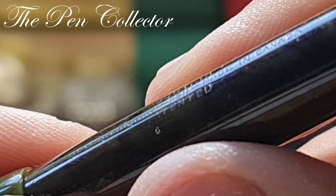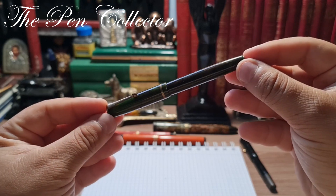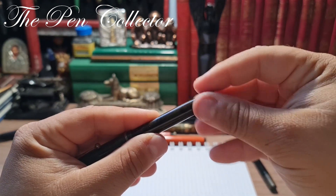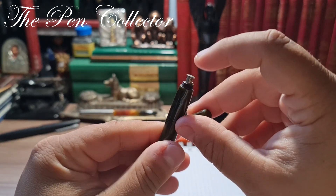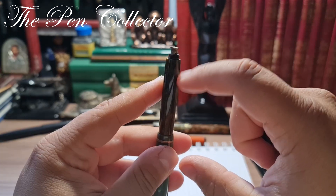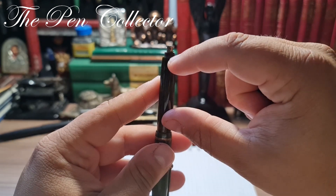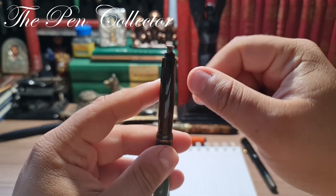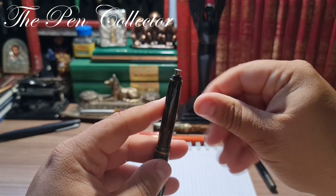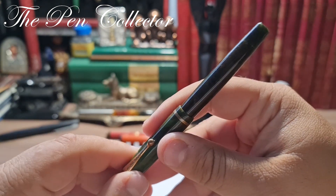On the barrel we have an imprint — let me read it to you: 'Fountain Pen, Registered, Made in Canada, Patented.' This is quite a simple fountain pen; it is a button filler. If you push this button, a lever is pushed down the barrel and it squeezes a little ink sack, which creates the vacuum needed to fill it with ink.